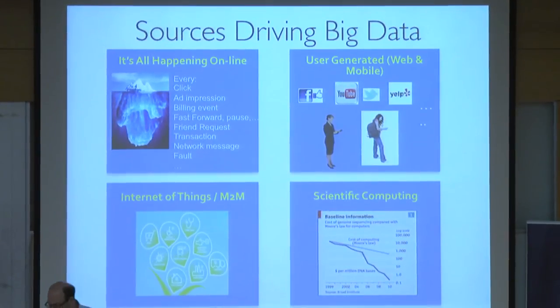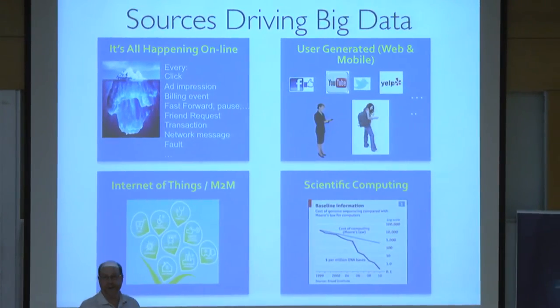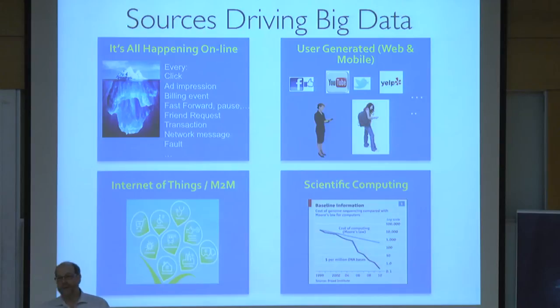Finally, if you look at scientific computing — an area that drives a lot of our work at the university — the way that science is being done across all domains is completely changing. It's going from coming up with theories and then running experiments to prove or disprove them, to actually just collecting lots of data and then doing data-driven science, letting the data drive the hypotheses in some way.